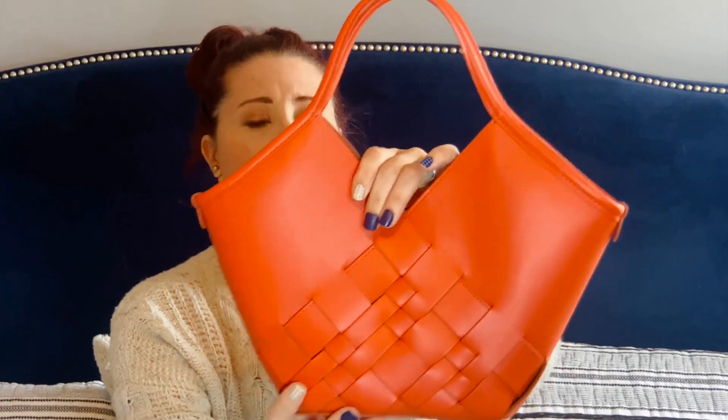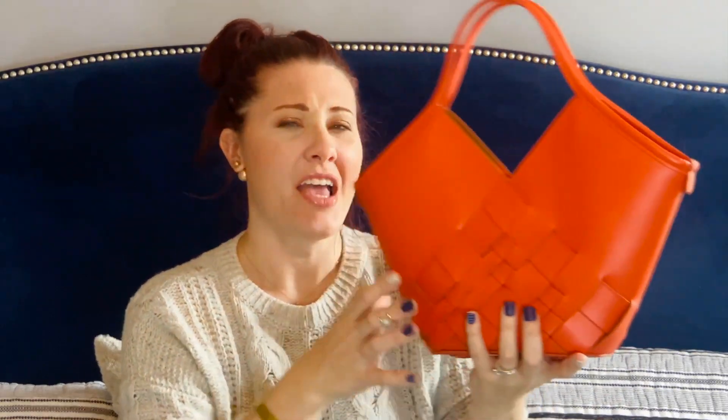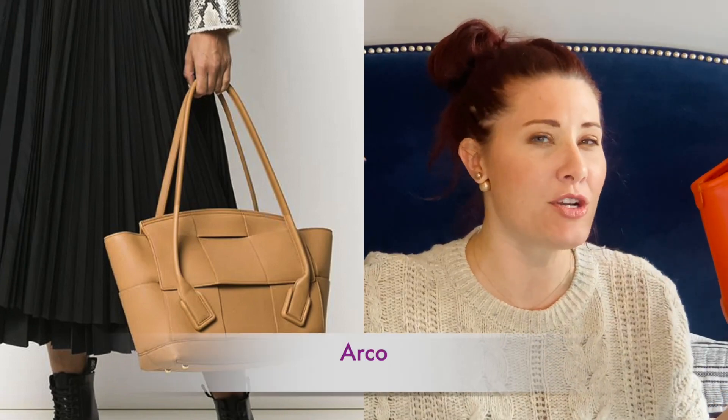I'm hoping I'm saying that right, but this is a tote bag — this is the small size. They also have a larger size that I'm definitely thinking about buying. This is 100% calfskin leather. They call this color tomato, but it's more of an orange color. Absolutely gorgeous. This style is totally giving me Bottega Veneta. I think it's called the Arco bag — it has this neat shape and a pretty big oversized silhouette with this big weaving.